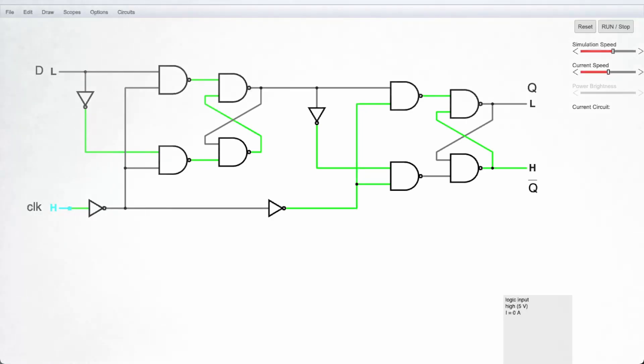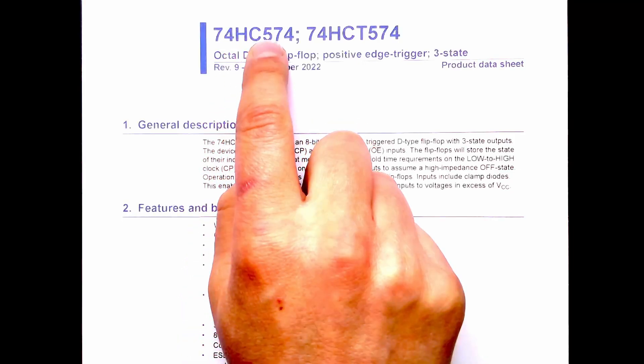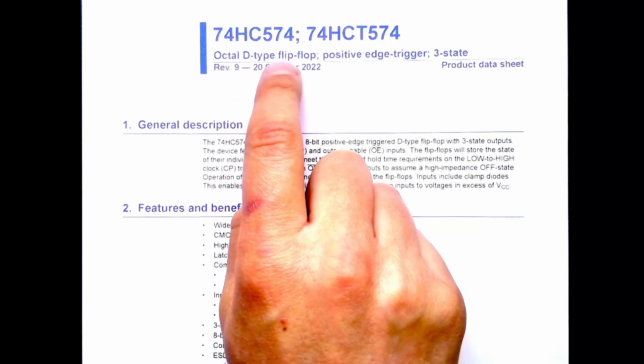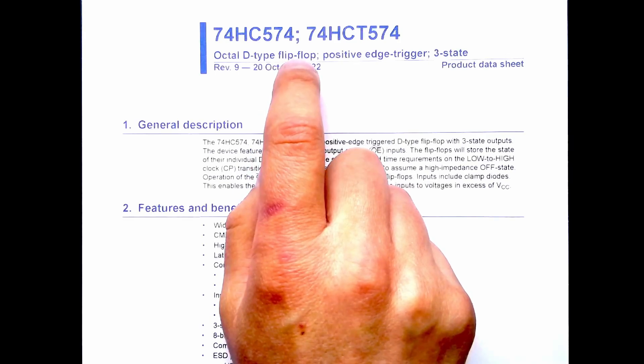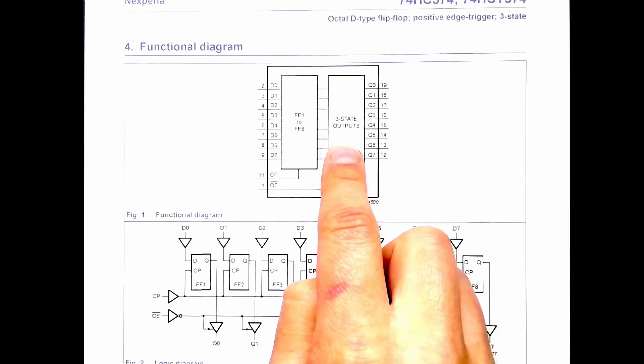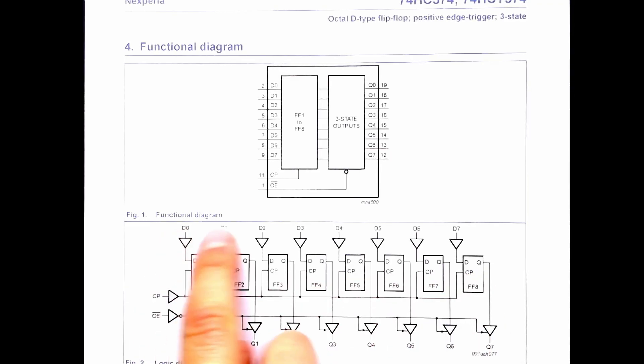I don't want to build 32 flip-flops manually for each 32-bit register, so I'll use a 74HC574 — an octal D-type flip-flop, meaning there are eight flip-flops in one package. By putting four of these together I get a single 32-bit register. One nice feature this chip has — though unfortunately I won't be able to use it — is tri-state outputs, shown by the buffers on the chip diagram. With output enable set low we get our outputs as expected, but set high and all outputs go high impedance, allowing multiple chips to share the same bus line with only the selected one driving it.